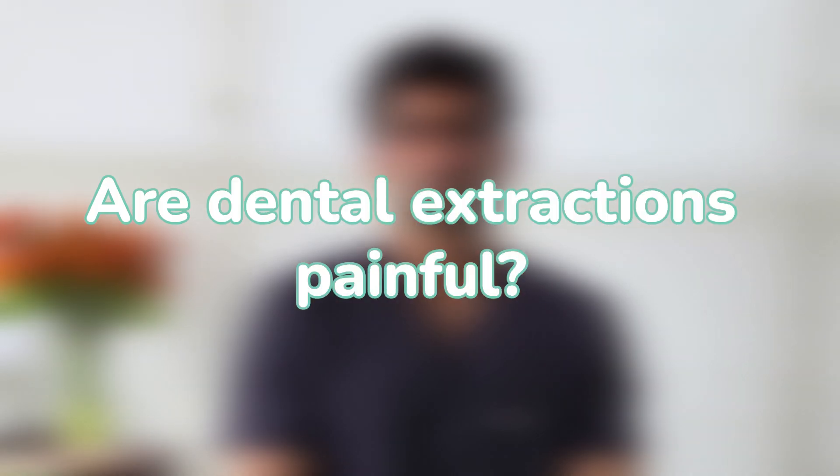Are dental extractions painful? Extractions sound scary, but they're not as bad as you may think. We use local anesthetic to numb the area so you don't feel any pain throughout the procedure.